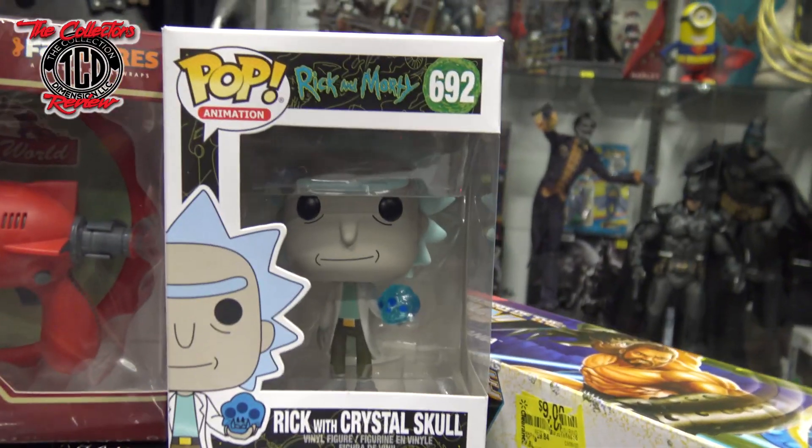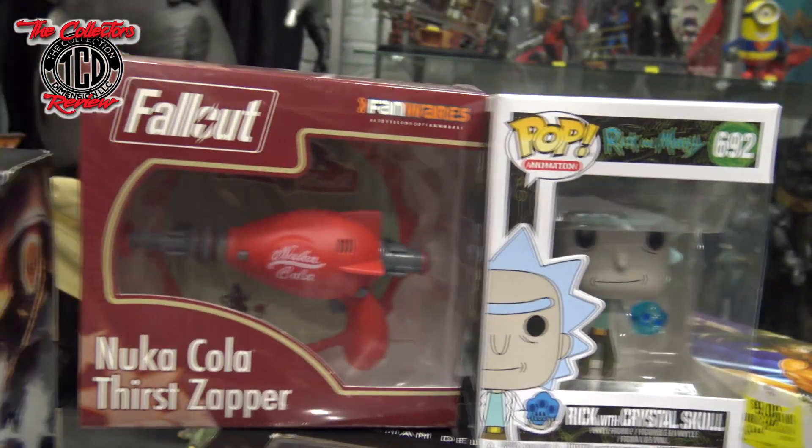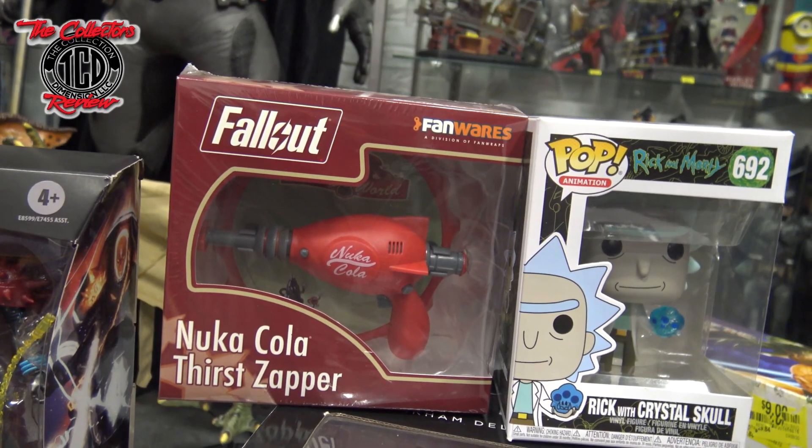Then I ended up scooping up my Rick with the Crystal Ball — the last one I needed. And I got the Fallout Nuka-Cola Thirst Zapper, which was free when you spent $50 at one of the tables.